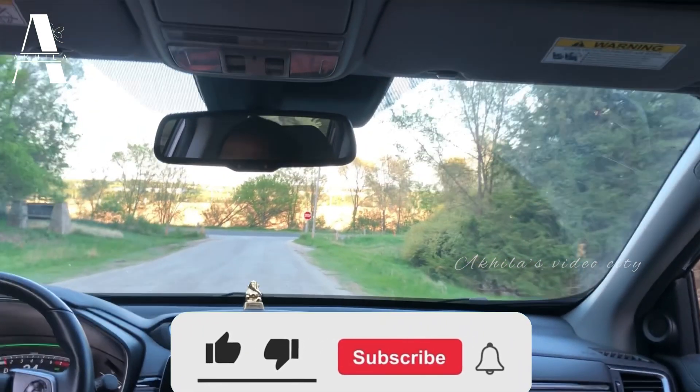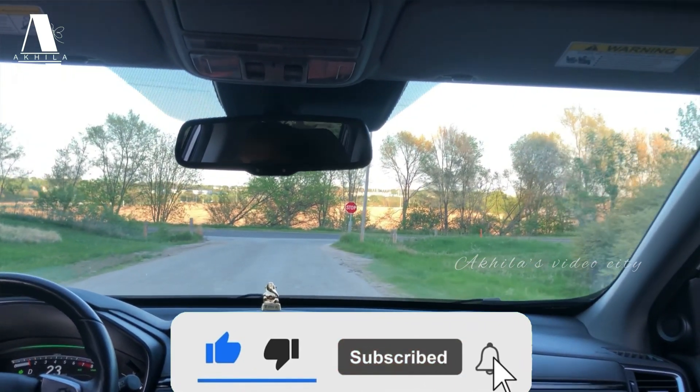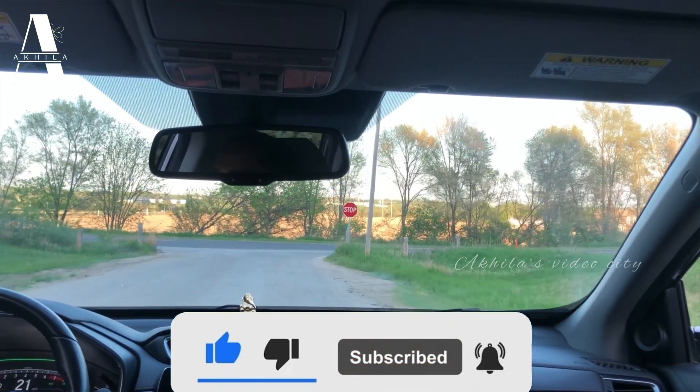If you enjoyed this video, please do subscribe, like, share, and comment, and don't forget to tap the bell icon. Bye bye!